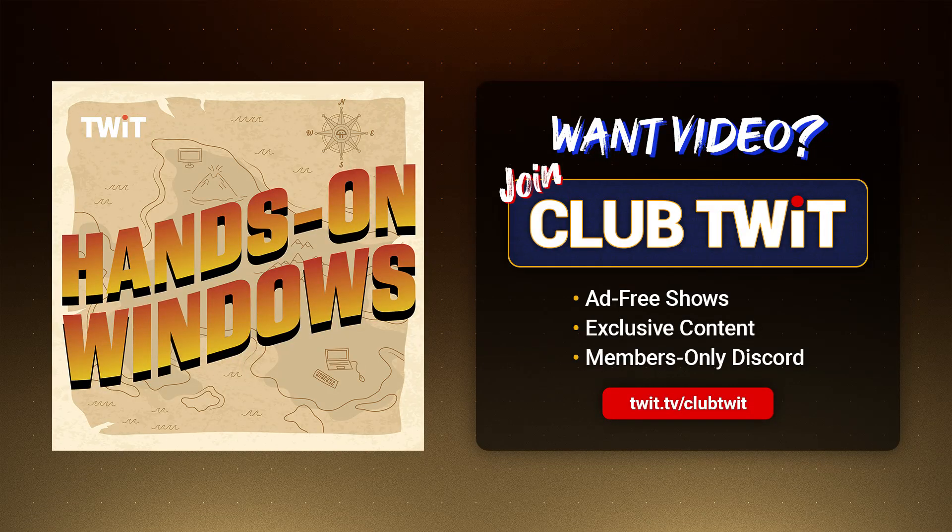Coming up next on Hands on Windows, we're going to take a look at some new features coming to Windows 11 24H2.